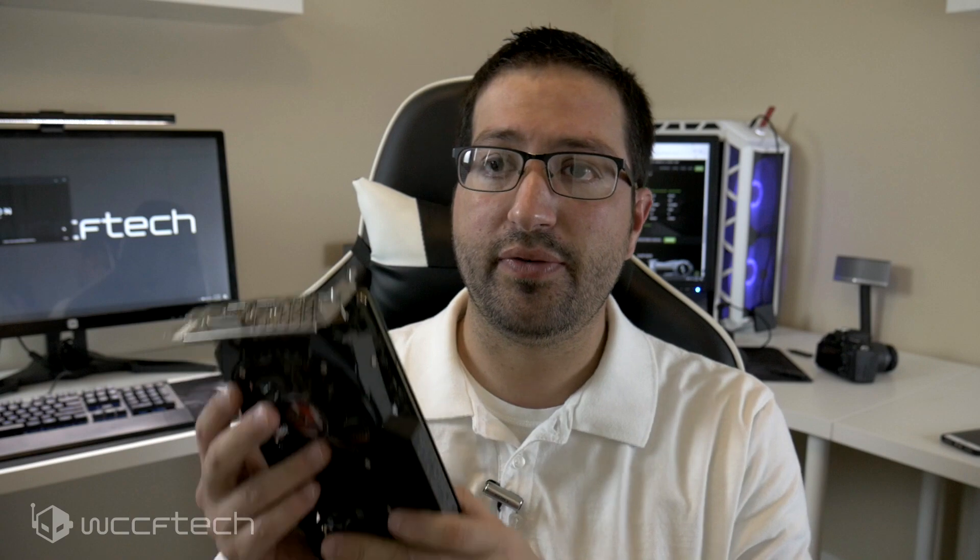With graphics card prices finally coming down and us not having reviewed this card in well over a year — last April — this is the Sapphire RX 570 4GB Nitro Plus. This was done roughly 11 months ago: the PNY Accelerate OC GTX 1060 3GB model.